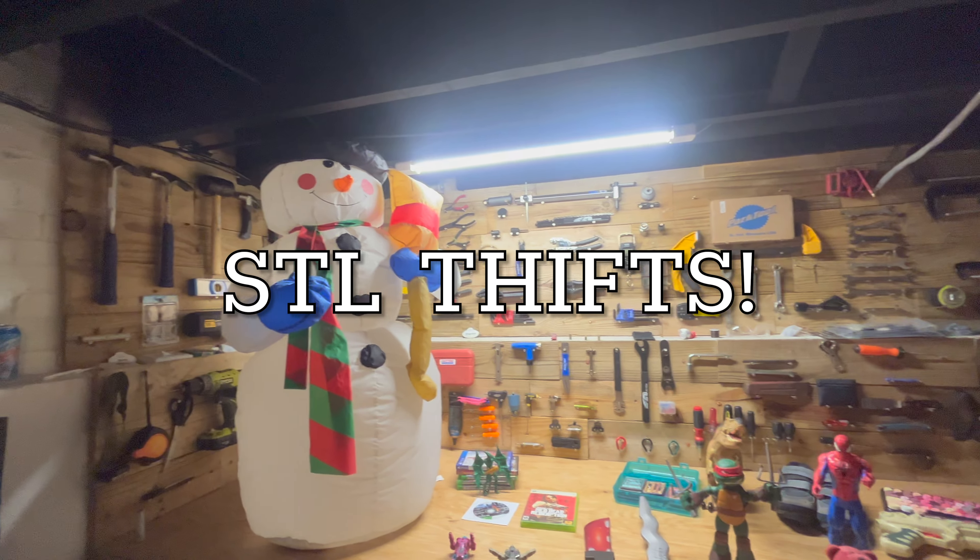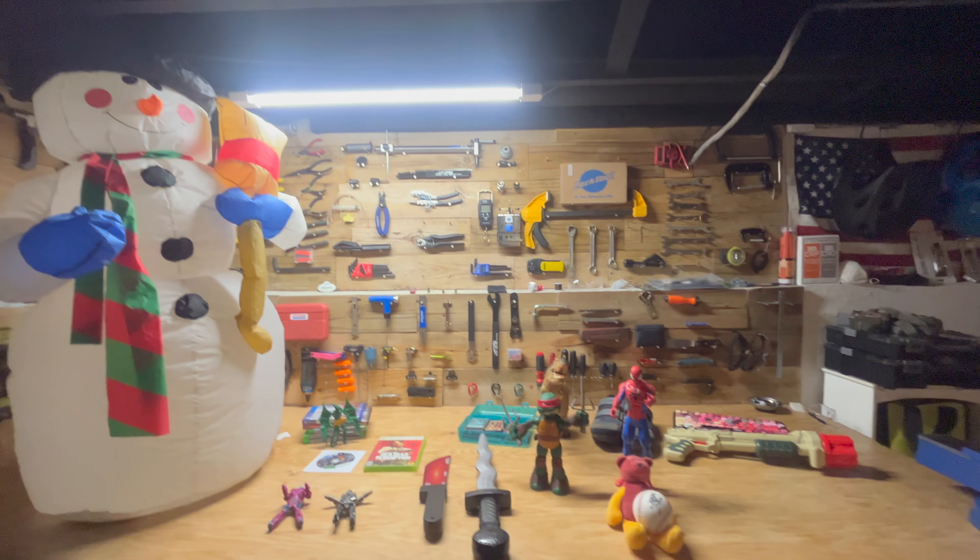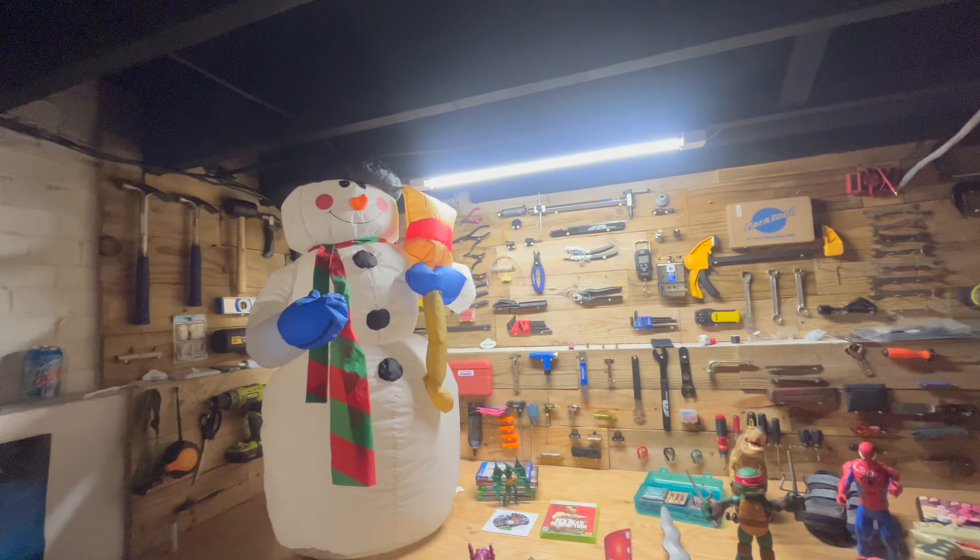Alright guys, welcome back to another episode of STL Thrifts Christmas in May Edition Part 2.